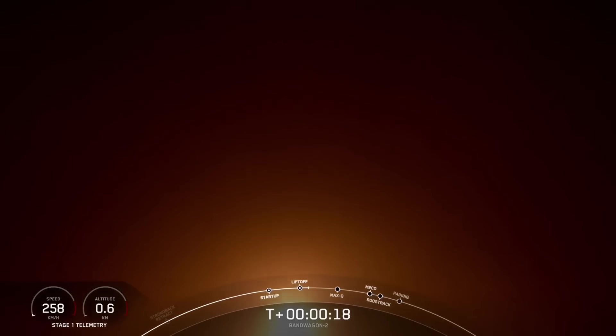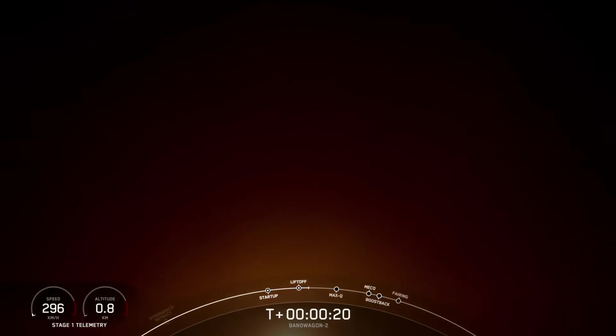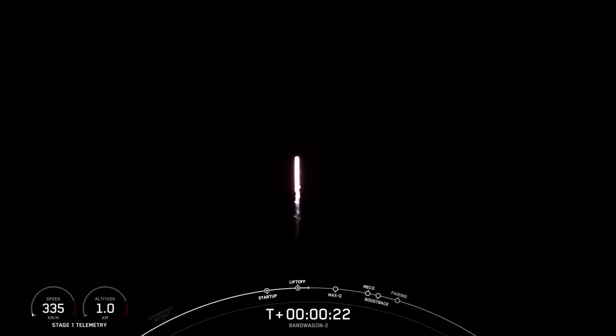Vehicle pitching downrange. Stage 1 propulsion is nominal. We've had good call-outs from mission control that everything is looking good or nominal, as you're hearing from mission control. And these nighttime views mean that we are about 40 seconds into the launch of our Bandwagon 2.